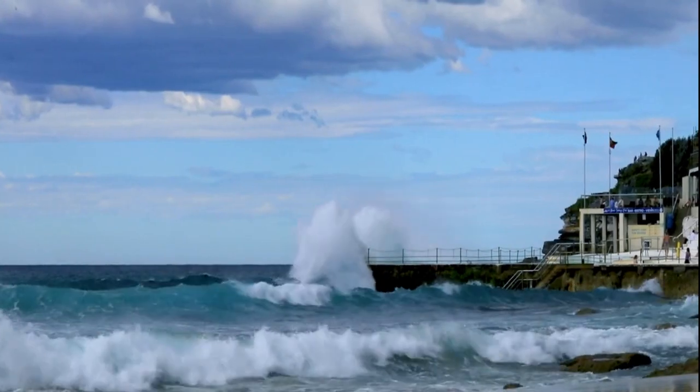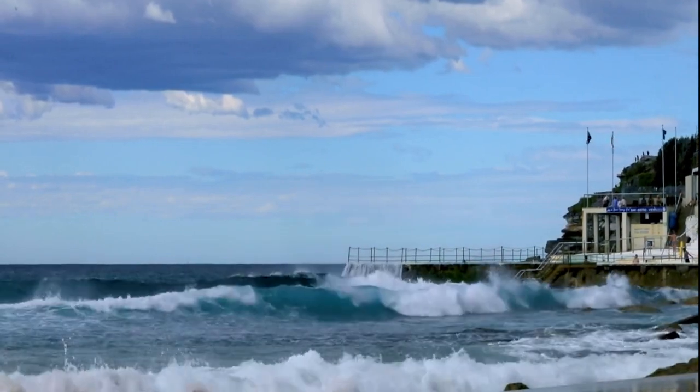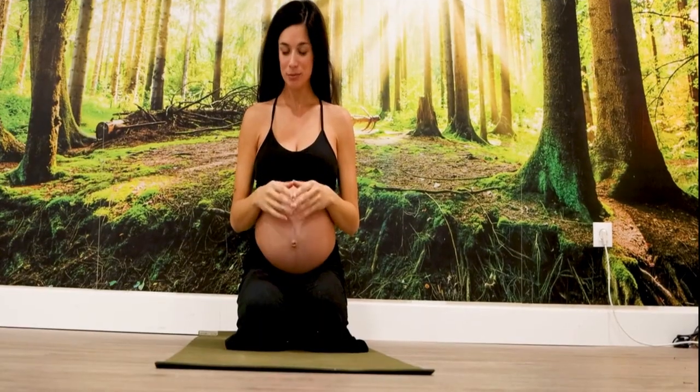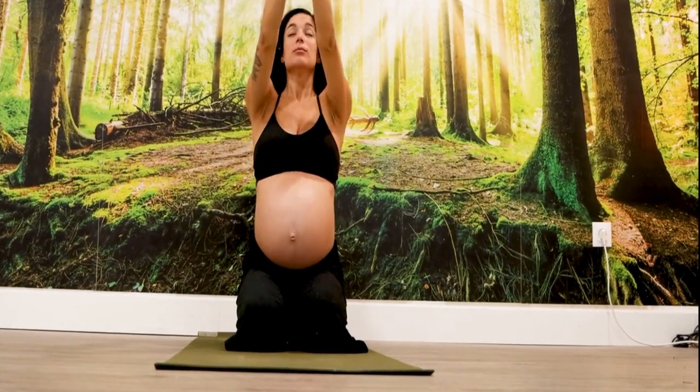Ocean Breathing: Mimicking the Ebb and Flow. Immerse yourself in the rhythmic practice of ocean breathing, a technique that mimics the soothing ebb and flow of ocean waves. Learn how this patterned breathing promotes relaxation and stress relief.